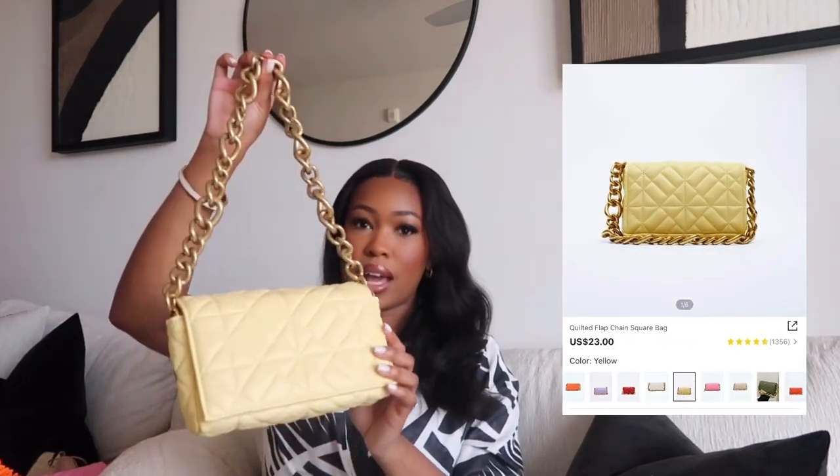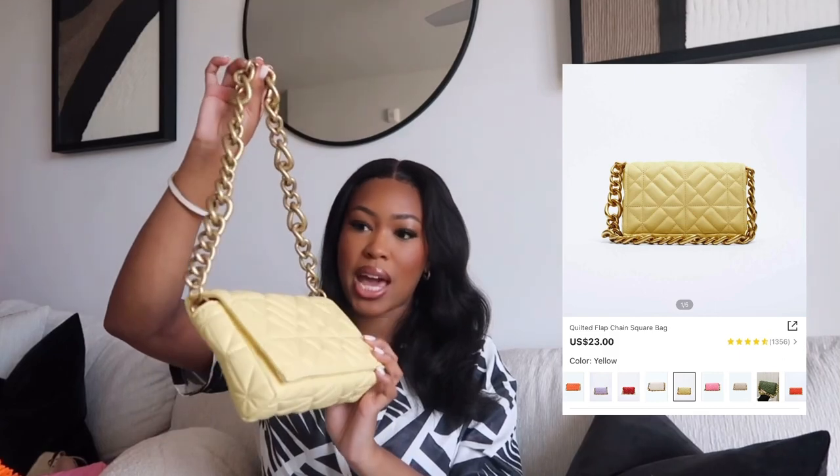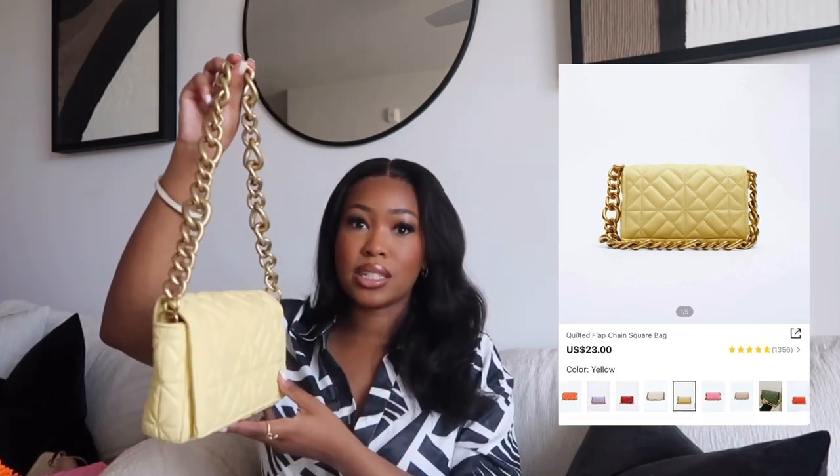One of the first items is this cute canary yellow bag — it is the cutest little bag. It is a dupe for the Zara bag that was really popular last spring/summer, just in canary yellow. They have a lot of different colors available on Shein's website. I love the gold hardware — gold has been one of my favorites recently. I used to be a silver girl a few years ago, but something flipped in my brain and gold has just been speaking to me lately.